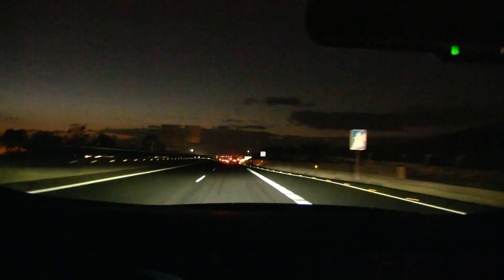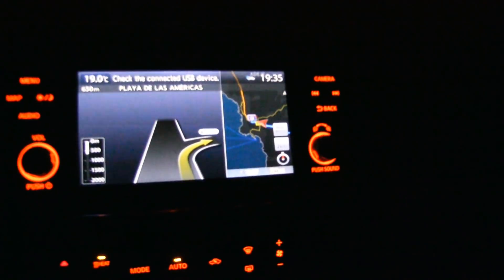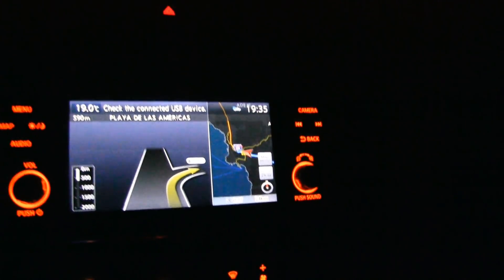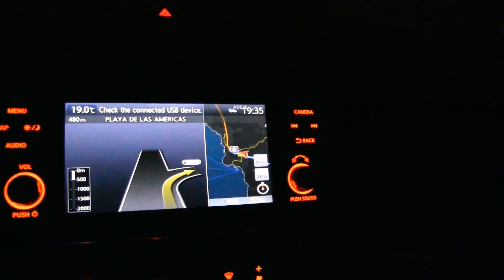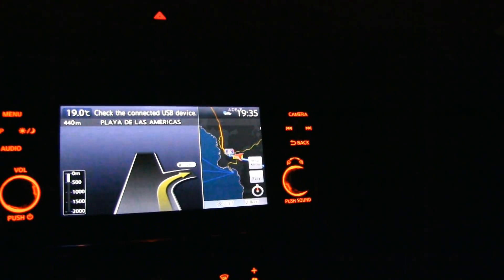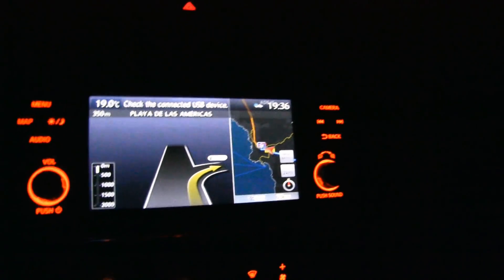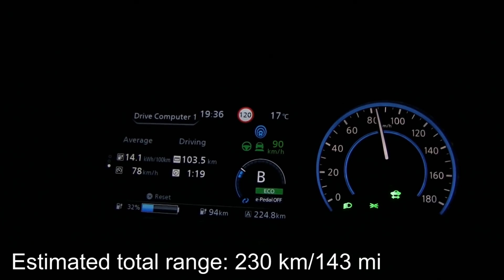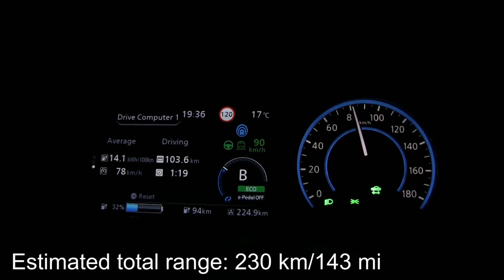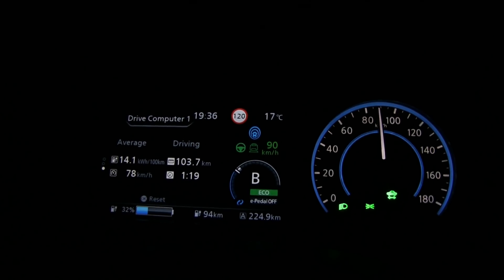We're still on the motorway and I skipped the last exit. It says 23 kilometers to get back. We don't want to go too far away. We have 32% left and have done 103 kilometers. I'm aiming to drive about 140 to 150 kilometers total.